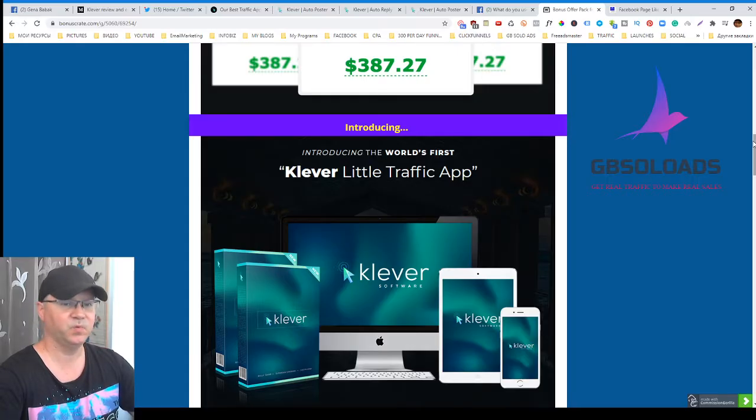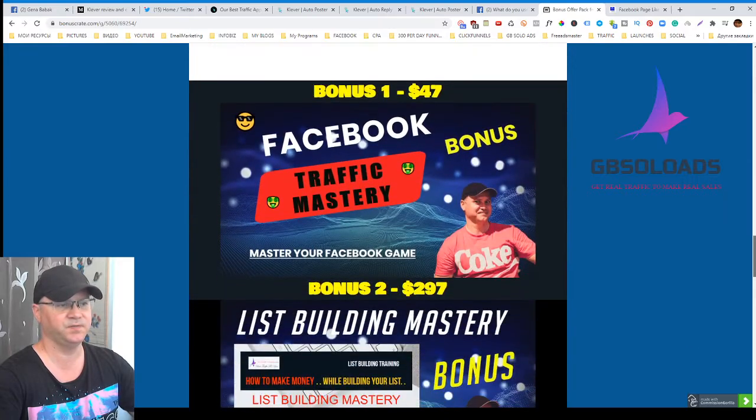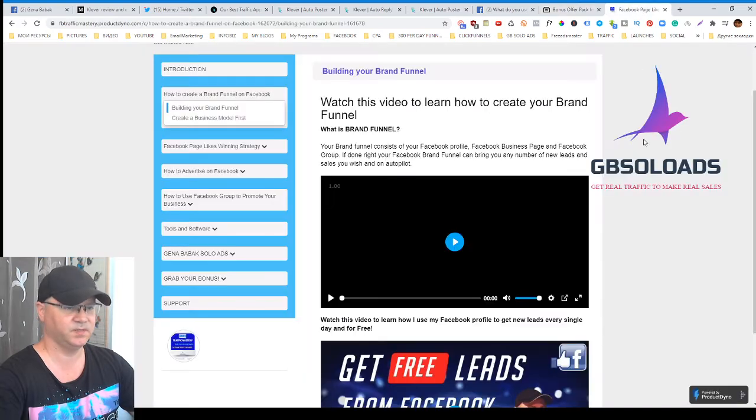Let me show you my bonuses. Clever is a traffic app which allows you to generate traffic from Facebook. This is why, as the first bonus, I decided to give you access to my Facebook Traffic Mastery. This is a complete A-to-Z training course for my students, and it will show you how you can start generating traffic from Facebook using regular strategies.